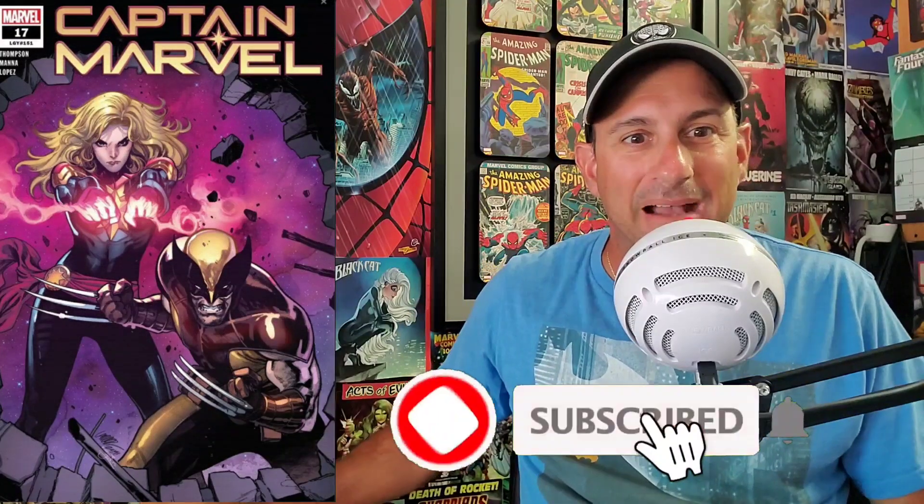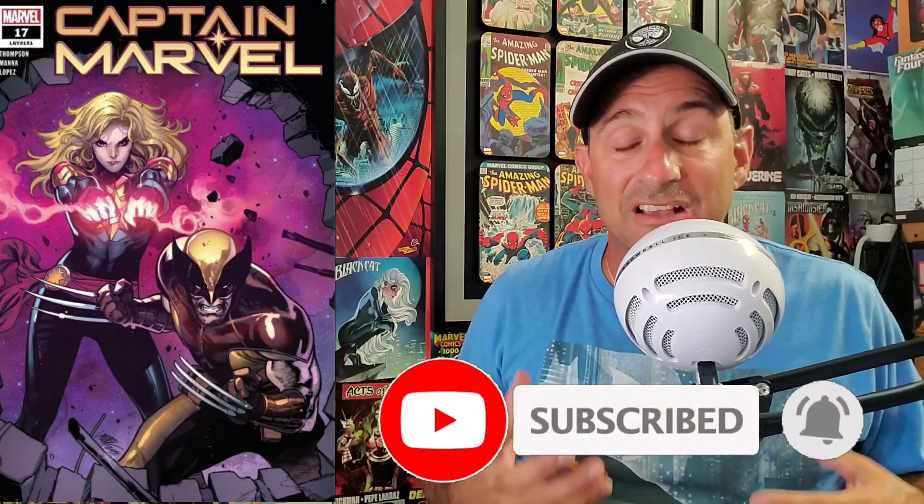Next, coming in at number 6: Captain Marvel Issue 17, the Pepe Larraz cover. This cover is awesome — I love how Wolverine and Captain Marvel, Carol Danvers, are together here. She's about to use her cosmic power, maybe just blasted through that wall, and you've got Wolverine going 'let's go, bub.' I love the facial expression with Captain Marvel — she looks great there, and the background looks like space. Really nice looking cover. If this one is your favorite, make sure you vote.